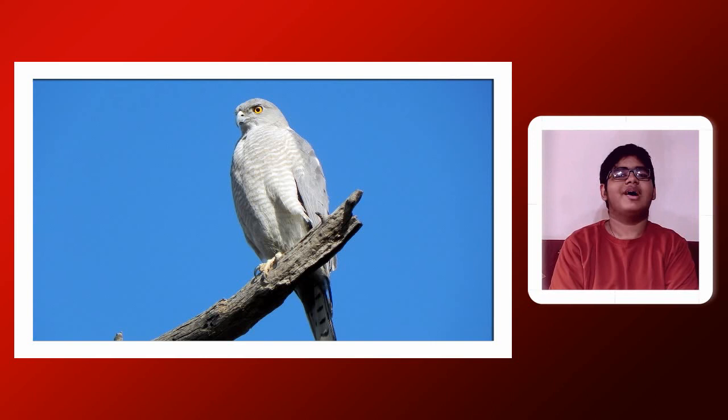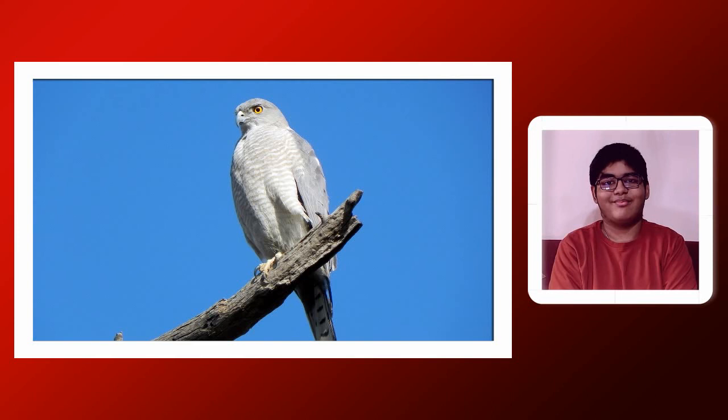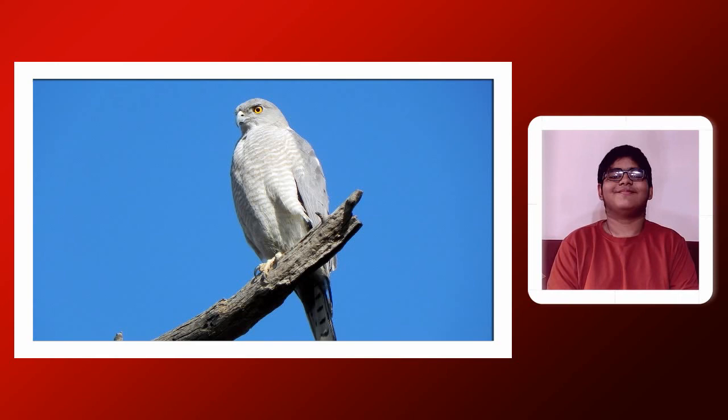The sounds of the Shikra are mimicked by the black drongo because many birds get alarmed by the Shikra's call. The Shikra mainly attacks birds — even crows. Most people think crows are never targeted, but they are. It even breaks the rules by attacking scavengers. So it is scary for most birds.